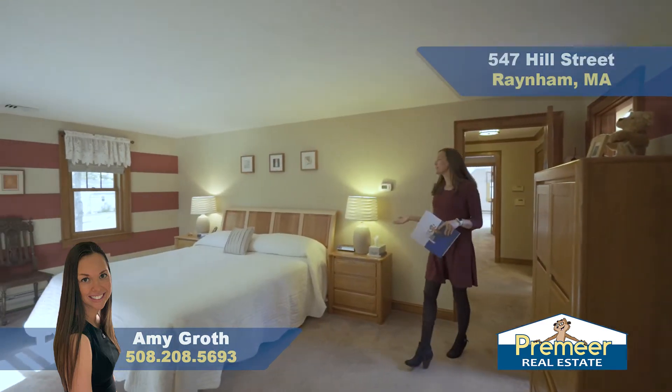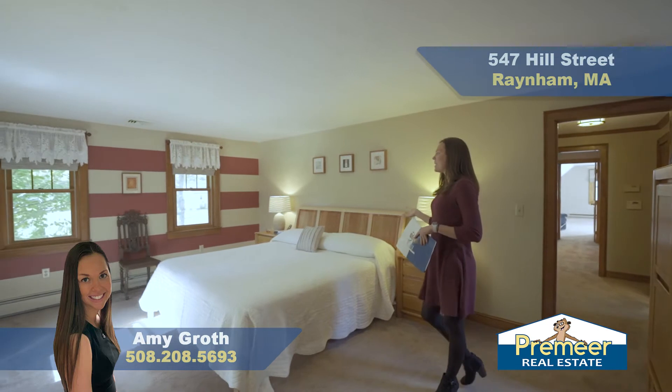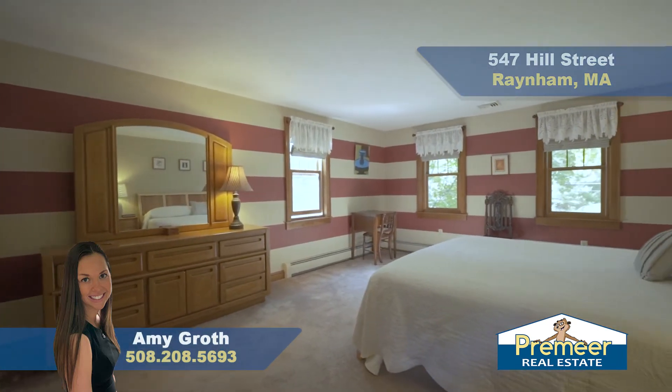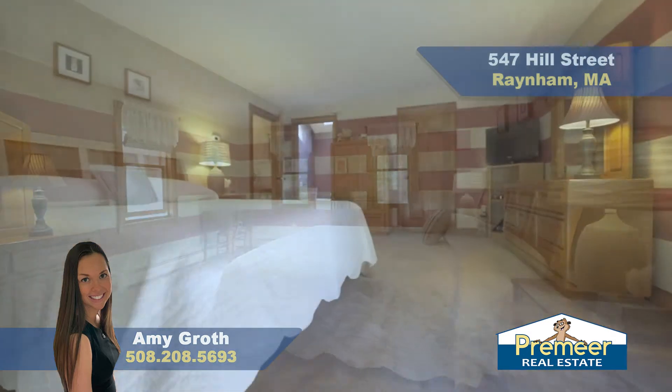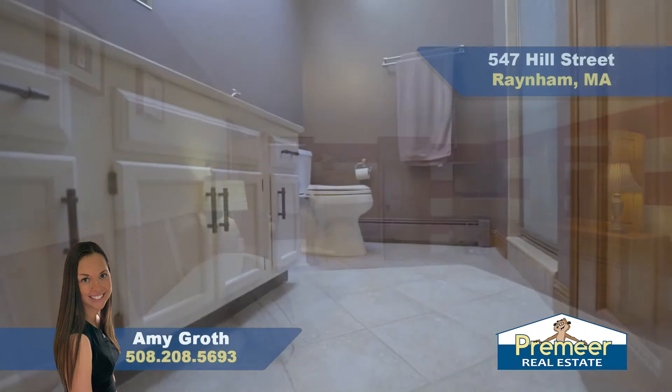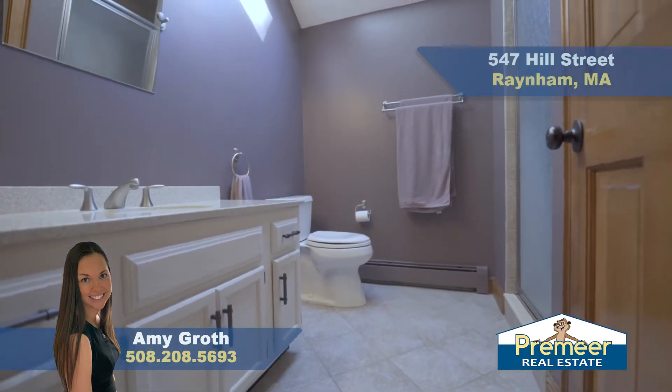Here in the master we have plenty of space — this is a king-size bed and look at all the room you still have. Three windows provide plenty of direct sunlight. We have a huge master walk-in closet with built-in storage from California Closets, and your attached master bath. Lots of great things going on.